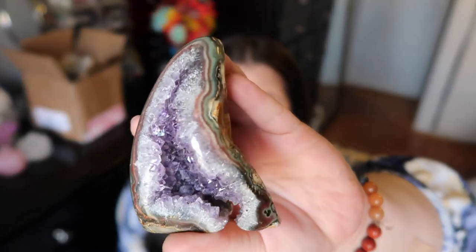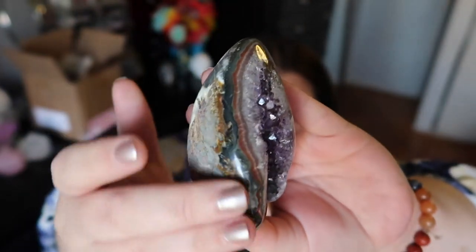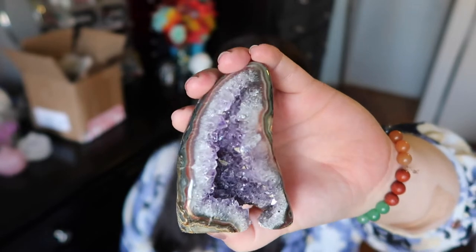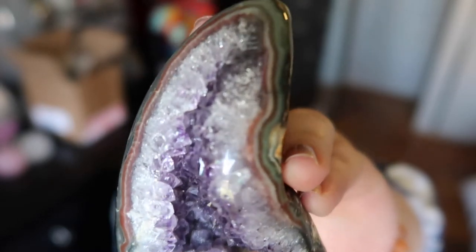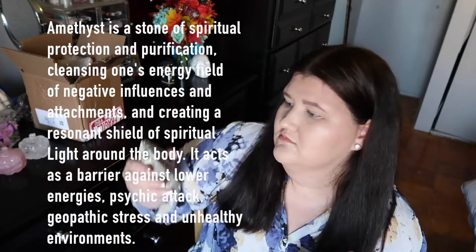Oh guys, when I saw these I died. Look at this — this is an absolutely stunning amethyst cathedral. How gorgeous is this? Here's the side with this beautiful striping, here's the raw back, which is also absolutely stunning. You guys know I love my banding and sparkly crystals. I love that amethyst comes in different varieties — it's almost clear right here, but when you go deeper into the cathedral it's this beautiful rich dark purple.